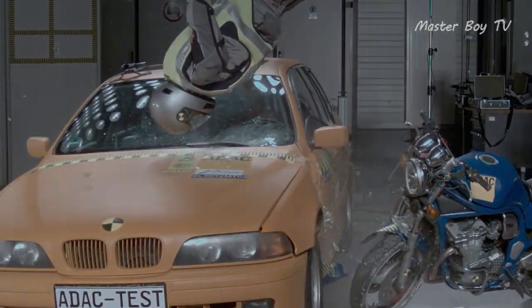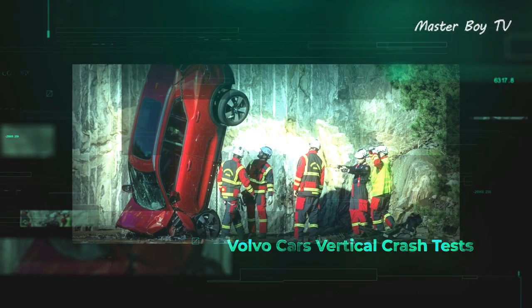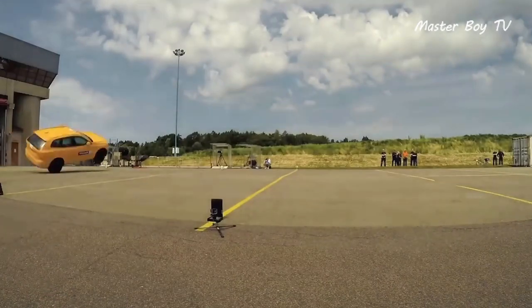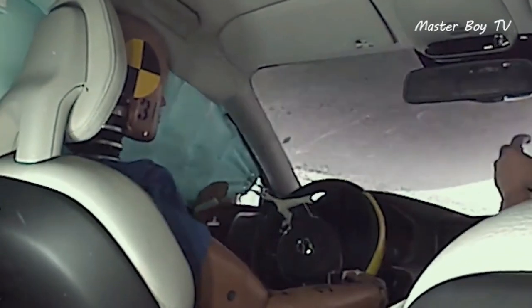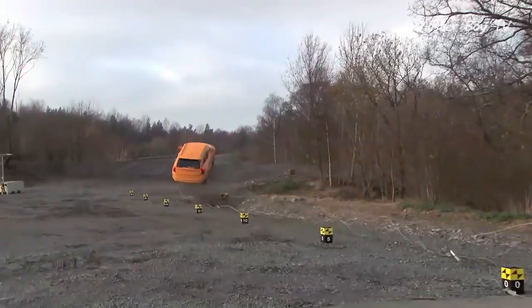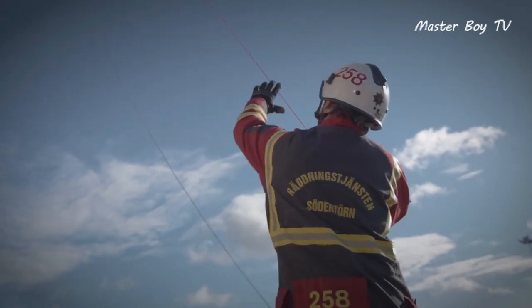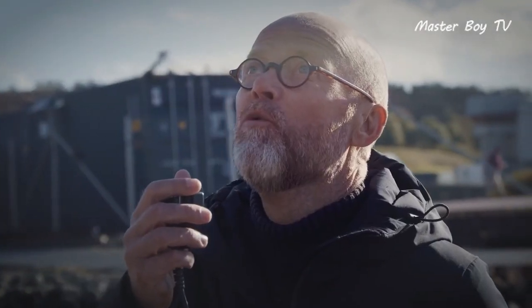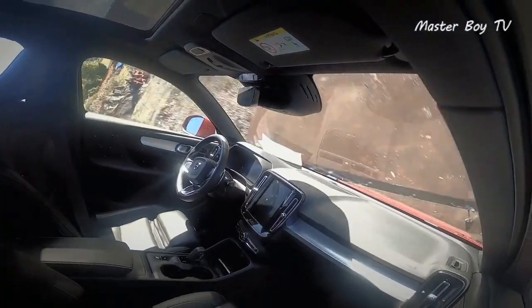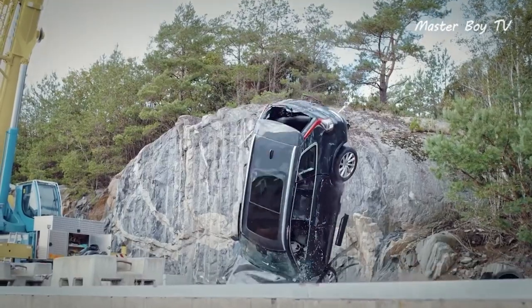Volvo cars vertical crash tests. Safety has long been the hallmark of all Volvo cars. However, to ensure the highest safety standards, one needs to think out of the box, and this is exactly what Volvo has done. In one of their most recent endeavors, Volvo hooked up its brand new XC40 and V60 models to a crane and dropped them from a height of 30 meters. The experiment took place in the presence of rescue workers from different agencies.